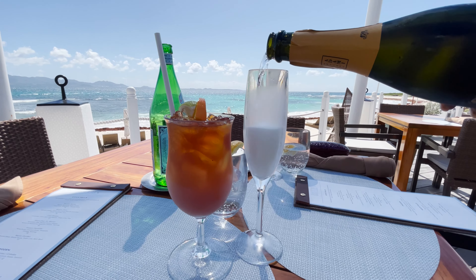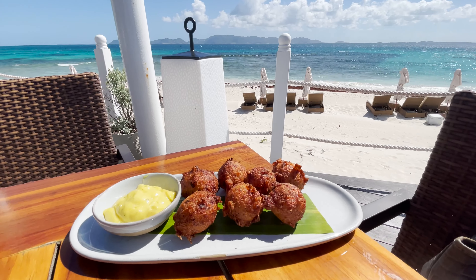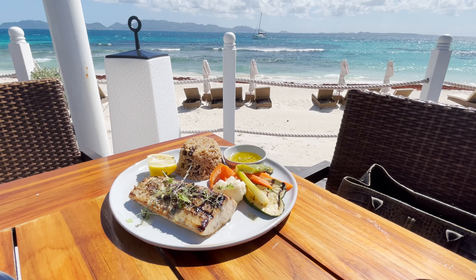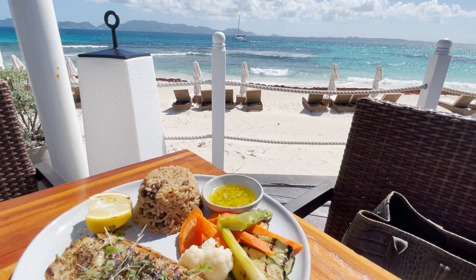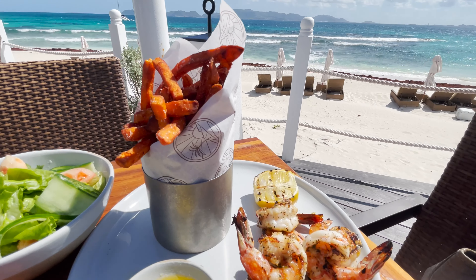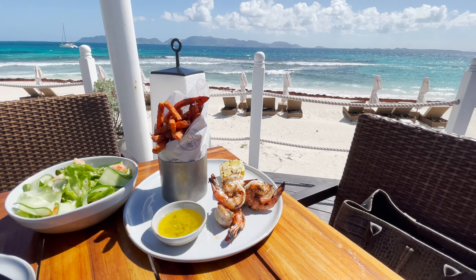To start, we have the salt fish fritters with a coconut curry sauce. Next up, straight from the grill, is this mahi palais with rice and peas, grilled veg, and a butter sauce. And five jumbo prawns with garlic butter sauce, sweet potato fries, and a hydroponic salad — right from the gardens here at Aurora.